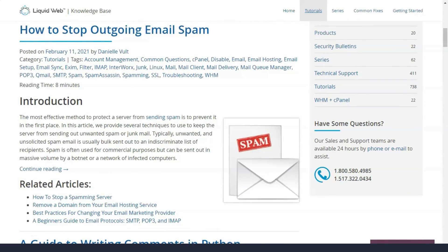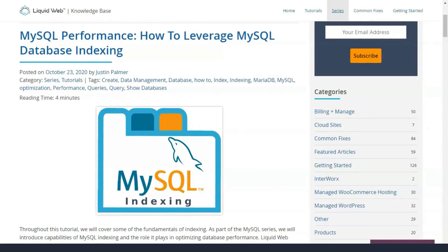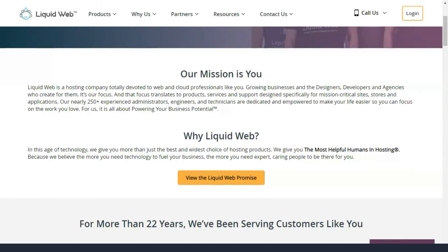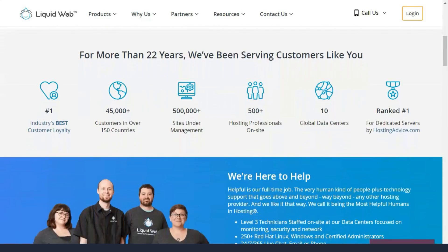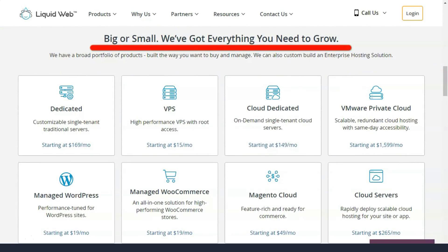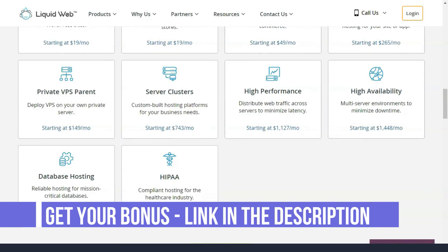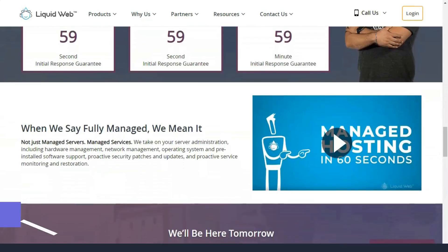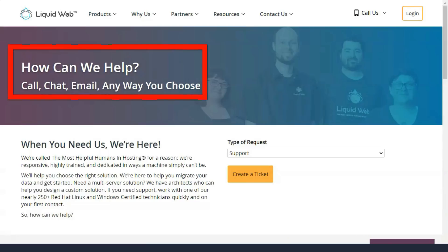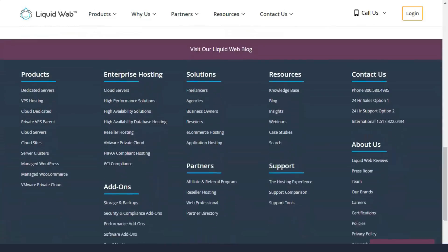Liquid Web's dedicated server hosting means that your site's data and files are stored on a server with one owner — you never have to share resources. You can set up your hosting environment and create a custom hosting solution using Linux or Windows. Their managed VPS hosting claims to be faster than AWS or Rackspace, giving website owners the reliability and advanced security they need. Plus, VPS hosting has the power of a dedicated server and the flexibility of cloud hosting — great for anyone who needs control of a dedicated server but wants to keep costs down.